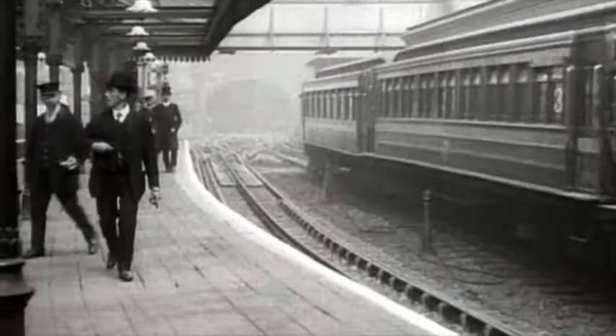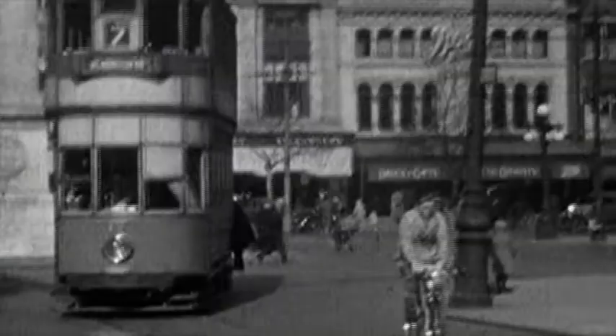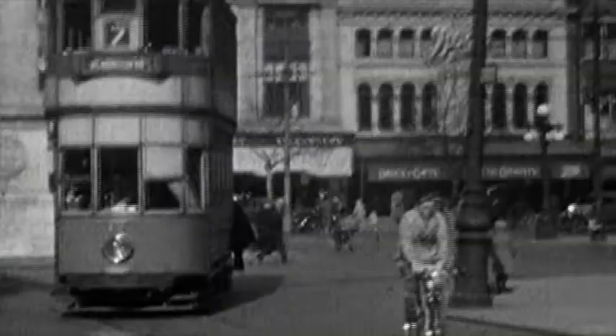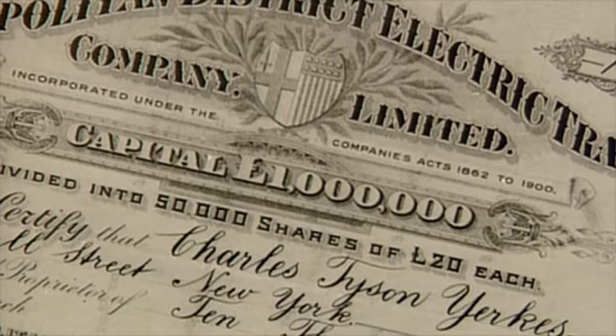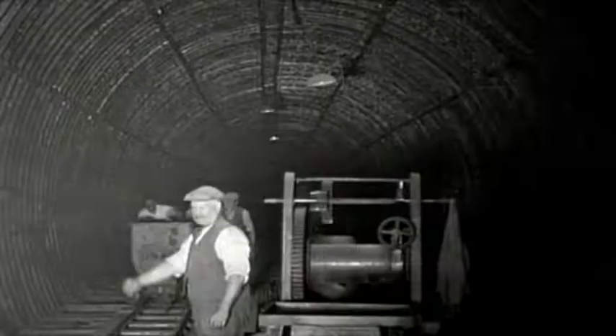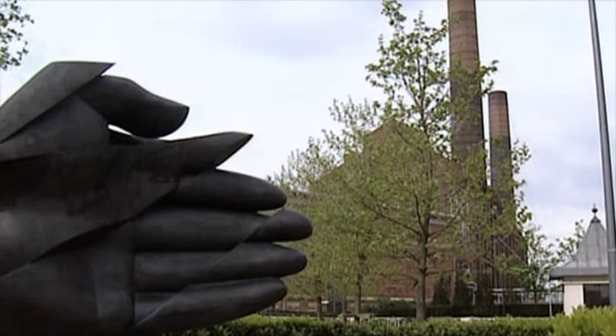He wasn't responsible for the first underground railway, but what he brought was access to several important things: American money to develop the very expensive tube railways being built in London at the turn of the century, and American technology, particularly in the electrical field. By 1902 Yerkes had become chairman of the newly formed Underground Electric Railways Company of London Limited with a capital of four million dollars. He set about buying up the new underground lines and built a new power plant at Lots Road by the Thames in Chelsea, which was ideal for coal supply. He believed that if you supplied your own power, you increased your profits.